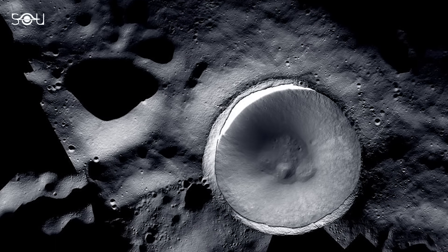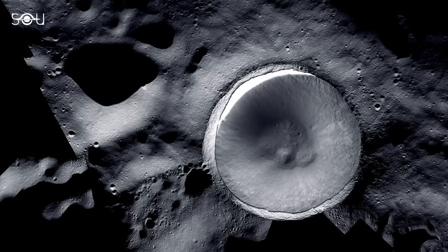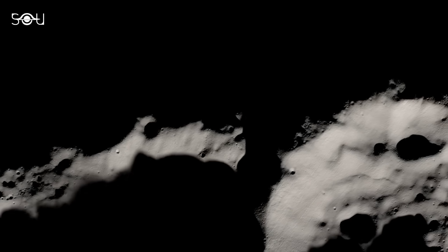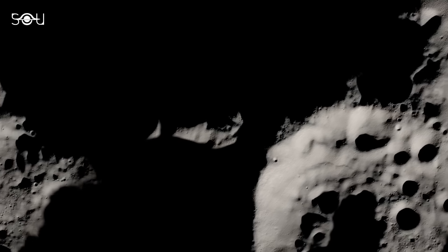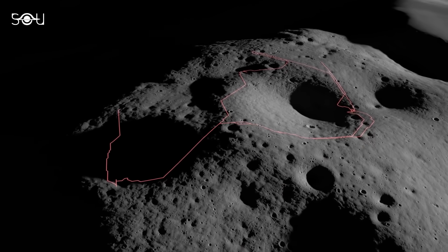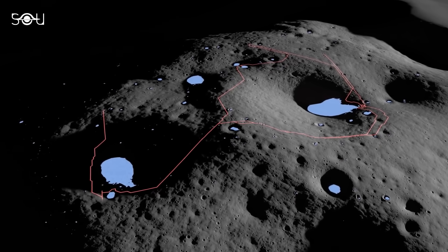One theory regarding the presence of water on the Moon involves a process called cold trapping. In the extreme cold and shadowed regions of the Moon's polar craters, temperatures can drop so low that water vapor can migrate and become trapped as water ice on the lunar surface.